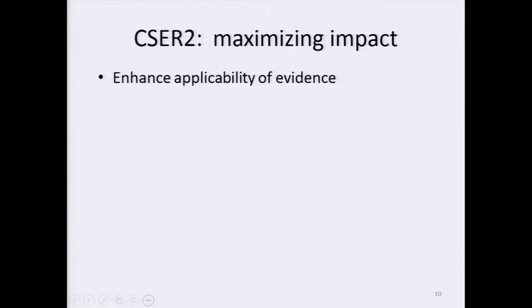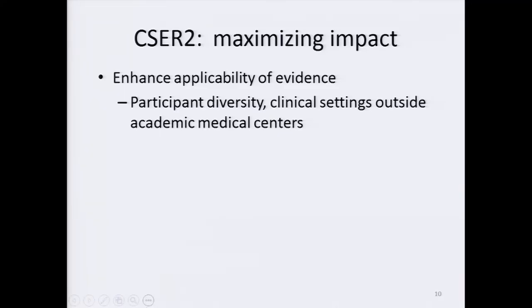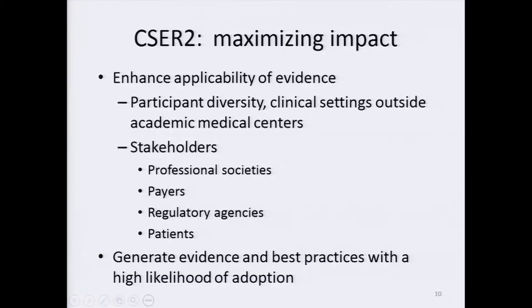To enhance the applicability of evidence that CSER II generates beyond specialized medical centers, we will rely on two key components. The first has to do with diversity — increasing participant diversity as well as including clinical settings outside academic medical centers. CSER II will deliberately engage stakeholders such as professional societies, payers, regulatory agencies, and patients. Such buy-in will generate evidence and best practices with a high likelihood of adoption, and will keep CSER II outward-looking and cognizant of other efforts. If the program is successful, we will be able to bridge the how-we-think-about-evidence gap, including diverse individuals and stakeholders.